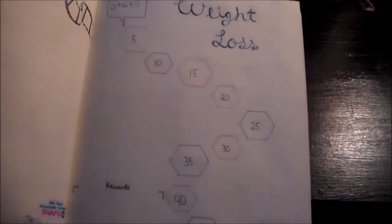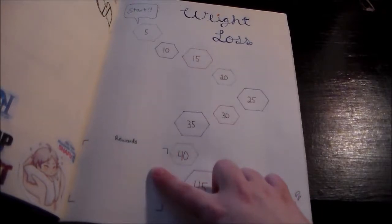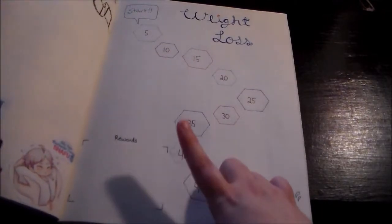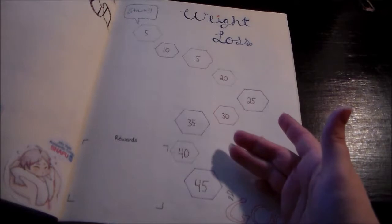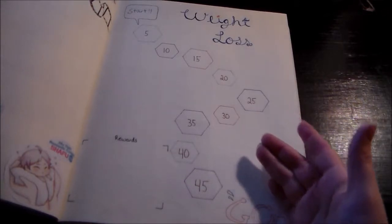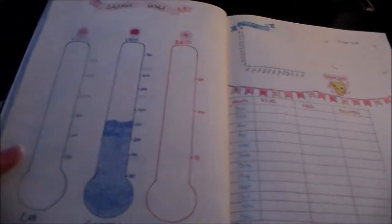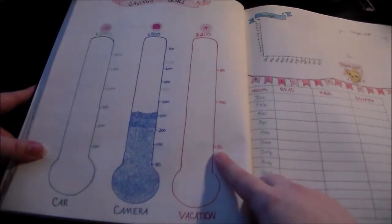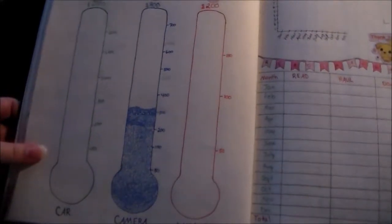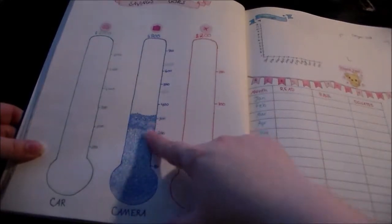Next up is my weight loss tracker — I want to lose 45 pounds and I'm still trying to think of some rewards. The best one I could come up with is spending a day at the library. I'm also trying to save money, which is the next page. I'm saving up to fix my car, for a new camera, and for vacation, and so far I've saved up quite a bit toward the camera — all of that just from Christmas and my birthday.